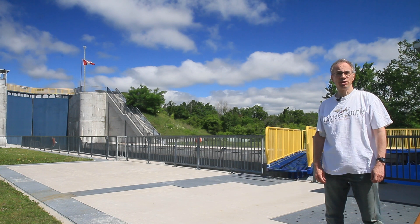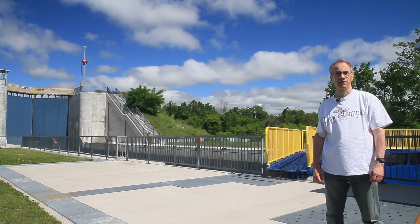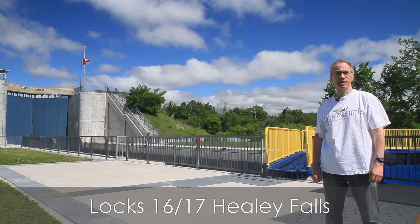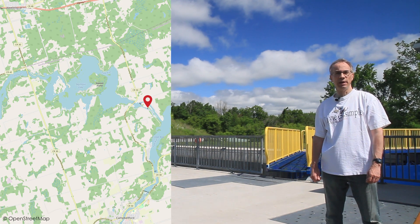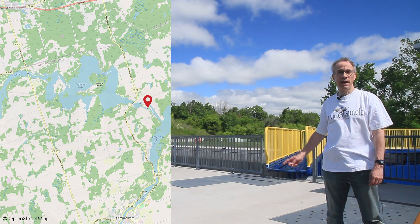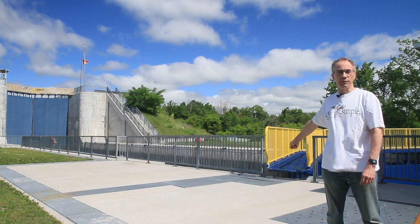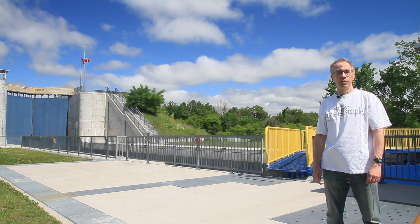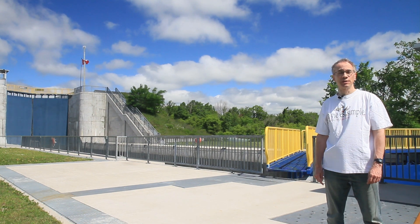Sometimes when the elevation change is on the large side, it makes more sense to put multiple locks than to have one large lock. That's the case here at locks 16 and 17 at Healey Falls, between Campbellford and Havelock. It's the same operating principle — it's just two locks back to back, and that gate right there is both the upper gate of the lower lock and the lower gate of the upper lock. But there are other completely different types of locks on the Trent-Severn Waterway.